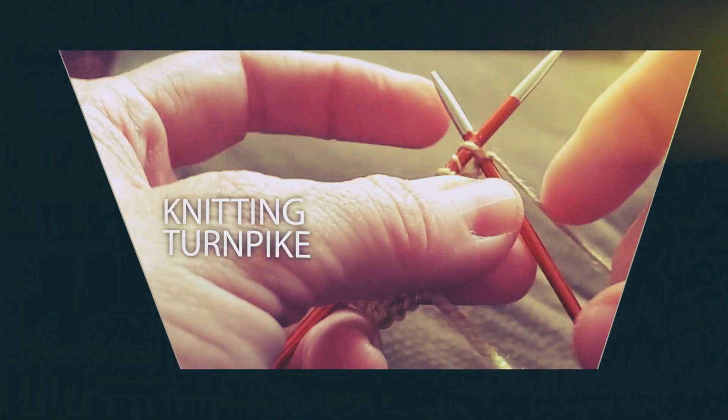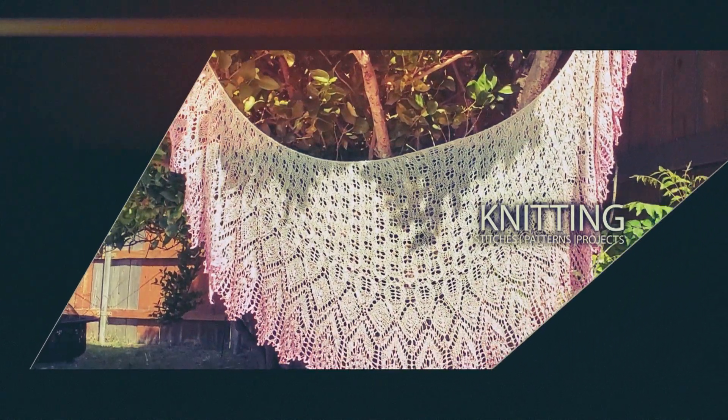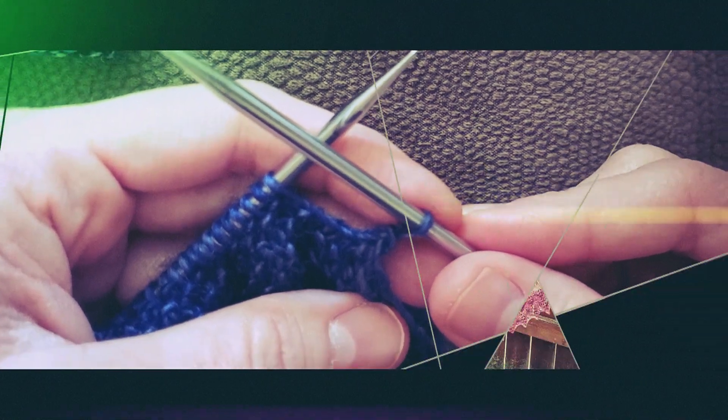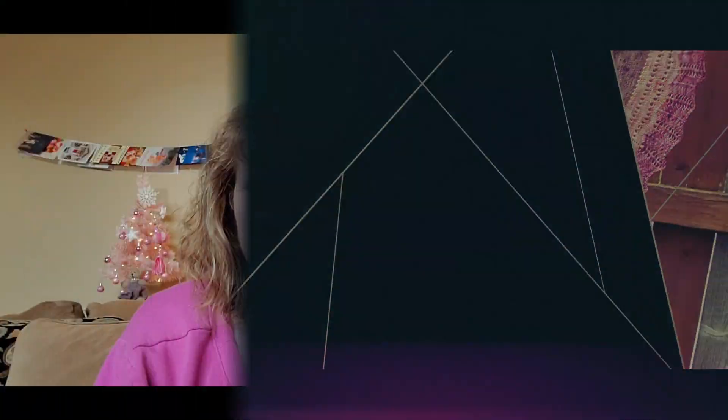Hi everyone! Welcome to The Knitting Turnpike. My name is Gina Pike. I'm so happy that you're here today. Today we're going to be doing a wrap-up video for a project that I shared with you all throughout the month of December.